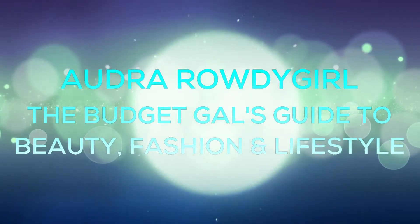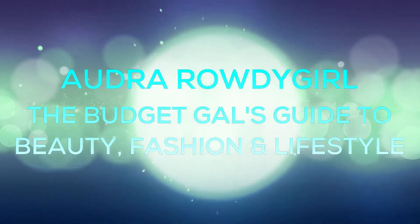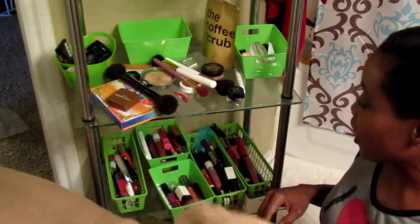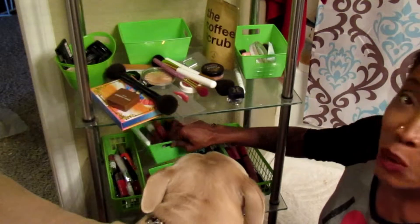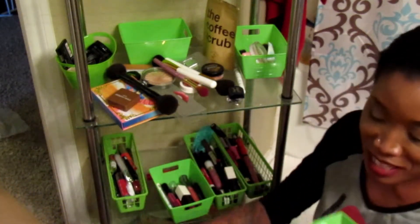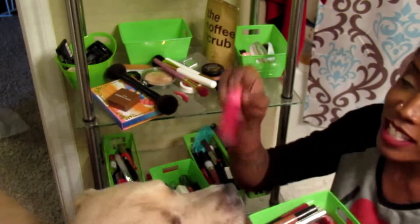Hey guys, it's Audra Rowdy Girl and welcome to my lipstick declutter — my continuation of the declutter for my move. Bo is gonna be here helping us with the lipstick declutter, which is a lot. This might be in two parts.